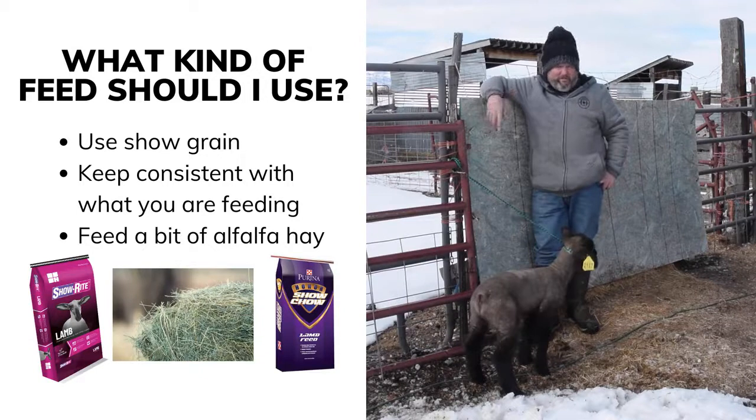You also want to feed them alfalfa hay. You don't need to feed them a lot — just a little bit to keep their rumen going.